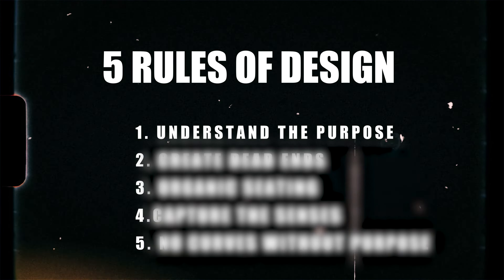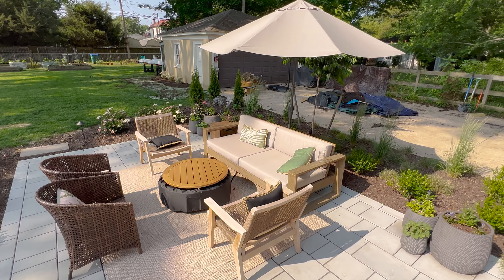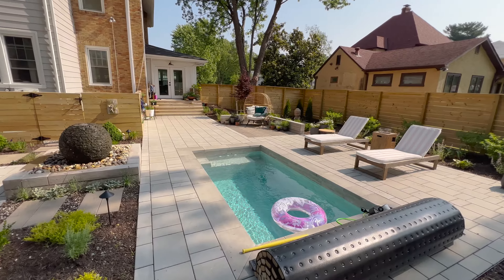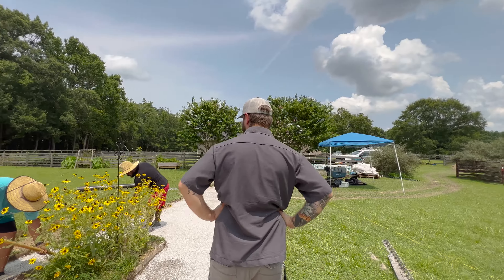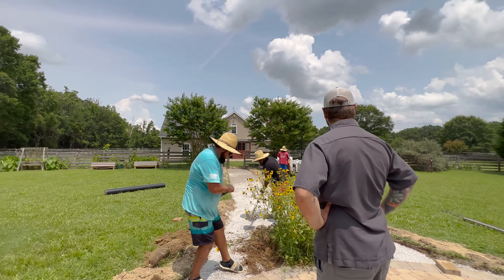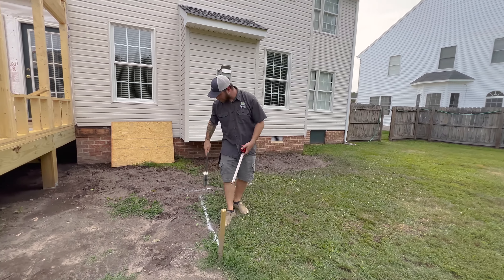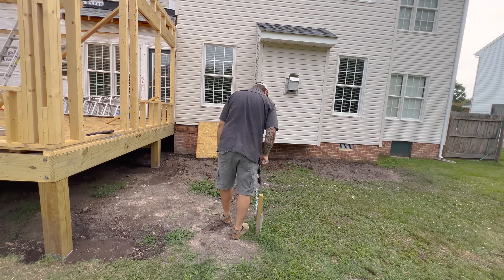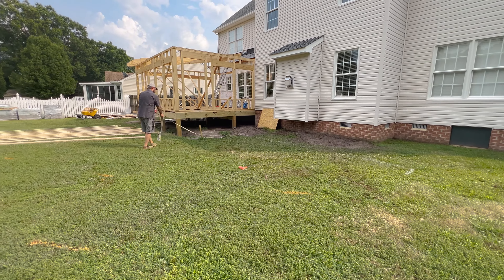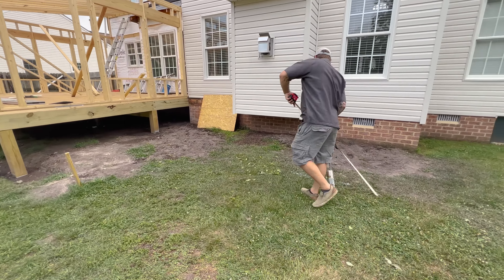Rule number one: understanding the purpose. How is this space going to be used? Is it for sipping on some coffee? Is it for having large parties and gatherings with all of your family, nieces, and nephews? Are there going to be dogs running around tracking mud and debris from the yard? It's important not to start the design process until the mission — how the space is going to be used — has been established. Starting with the end in mind is very important.